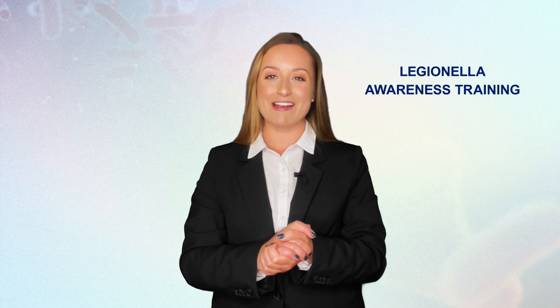And here we come to the end of the very first lesson of the Legionella Awareness Training Course. In the next lesson, we will discuss the legal responsibilities of a business to safeguard its employees from Legionella.